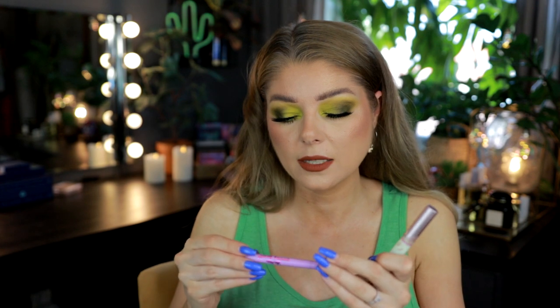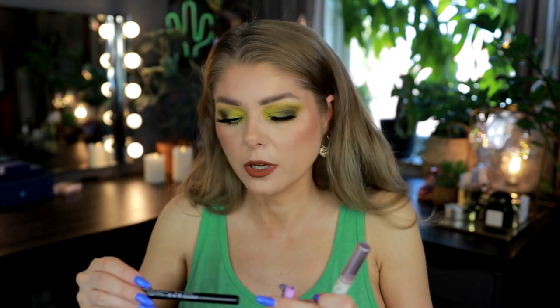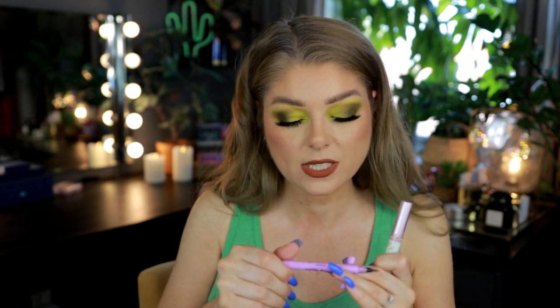This is the Lime Crime Bushy Brow in Baby Brown — a brush-tip applicator I use to draw in hairs in my brows. I recently switched to the NYX Lift and Snatch, which is the same kind of product but more affordable. The NYX one has 0.3 fluid ounces; the Lime Crime one had only 0.0236 fluid ounces — I have secondhand embarrassment for Lime Crime for that incredibly low amount of product.